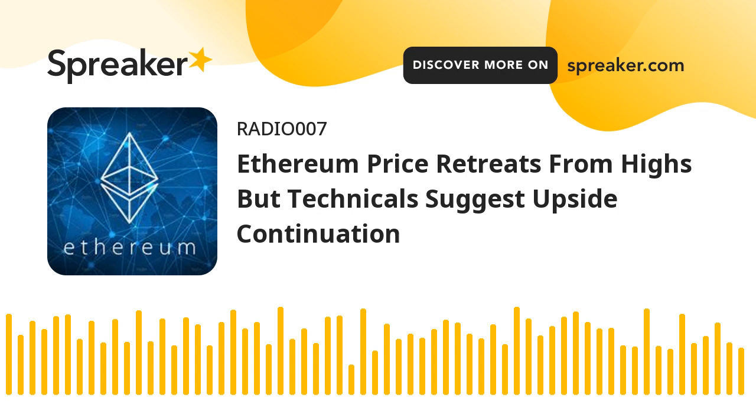The first major resistance is now near $2,400. A close above the $2,400 resistance could send the price toward $2,440. The next key resistance is near $2,500. A clear move above the $2,500 zone could start another increase. The next resistance sits at $2,620, above which Ethereum might rally and test the $2,750 zone.